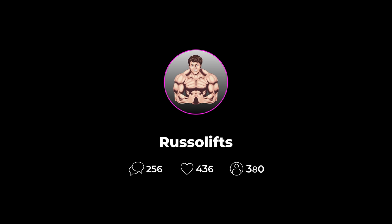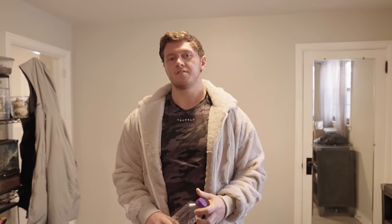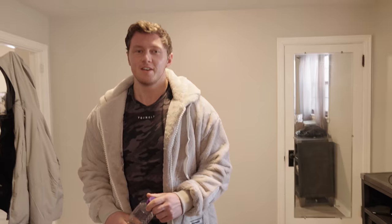What's up everyone, it's Russo. I hope everyone is doing well. Please follow my Instagram at russo_lifts, just in case something happens to this YouTube channel — you can follow, message, and watch my daily story content on Instagram. Prep vlog one — it's early and I can't talk.